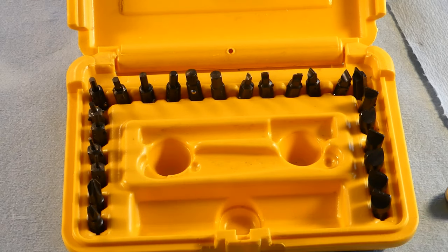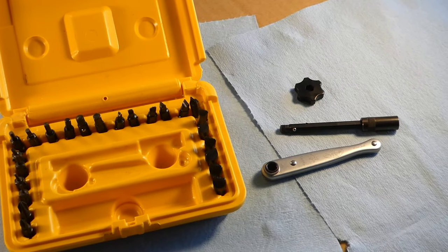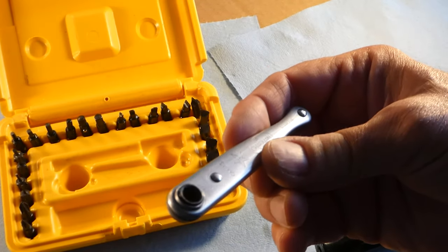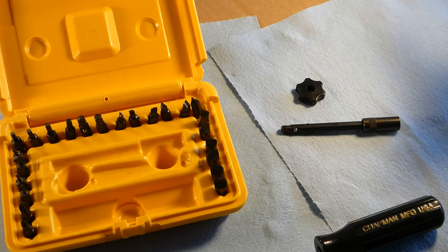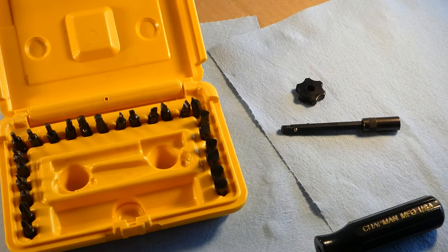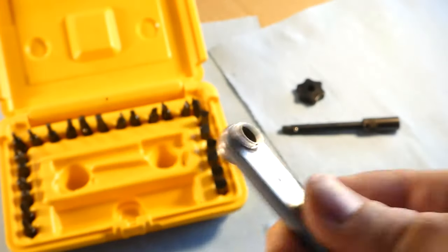Here is the screwdriver handle, and here is a mini ratchet. When you look at the ratchet, on one side there's an arrow pointing left and it says 'in.' If you flip it around, the arrow points right and it says 'out.' You can feel it — it will go counterclockwise but won't go clockwise unless you turn it the other way, and then it'll go clockwise to tighten but won't go counterclockwise. That's a really nifty tool.